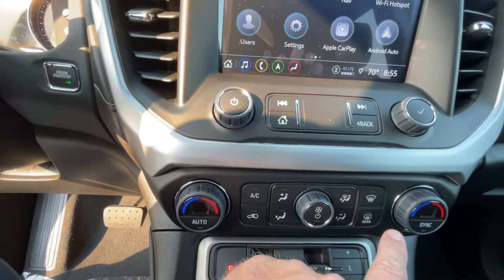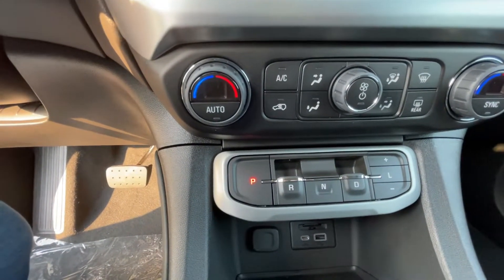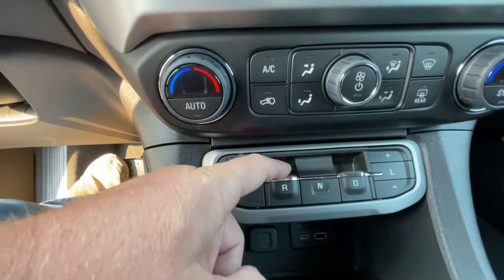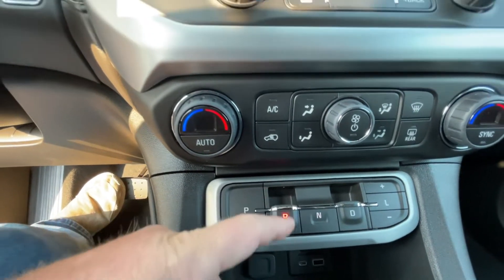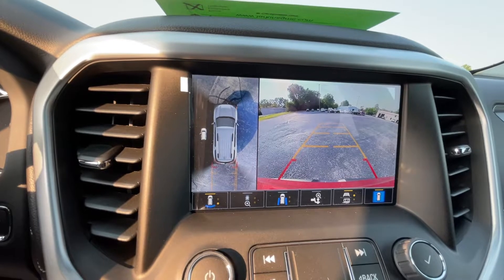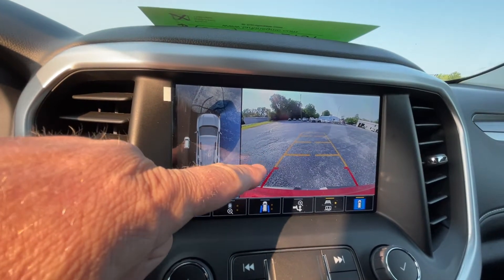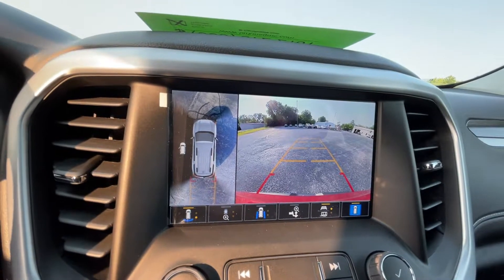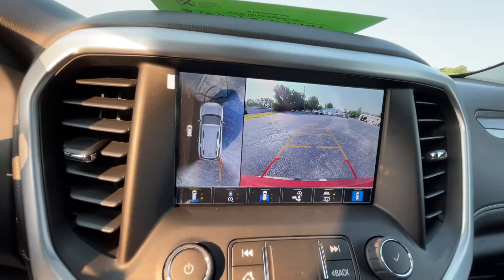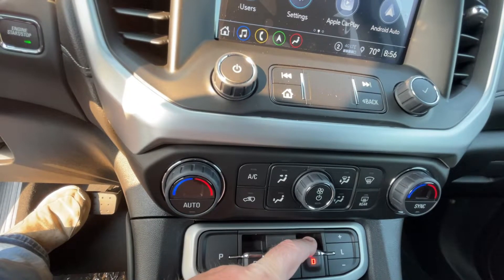There's dual zone climate control for driver and passenger, with options to turn on air conditioning, heating, and the defog system. Putting the vehicle in gear is simple — put your foot on the brake and pull back for reverse. The rear camera comes on along with the high-definition surround vision system so you can see all the way around the vehicle. You can also see where you're turning when backing up. Putting the vehicle in park is as easy as pushing the button, and shifting to drive is equally straightforward.